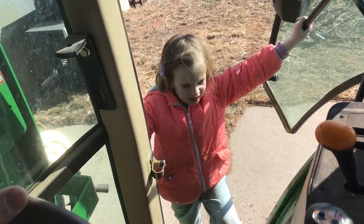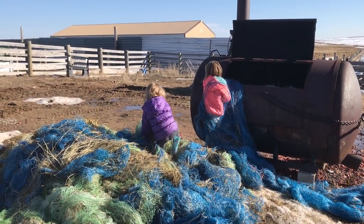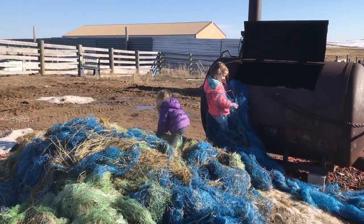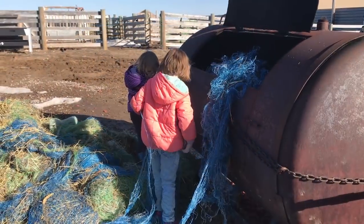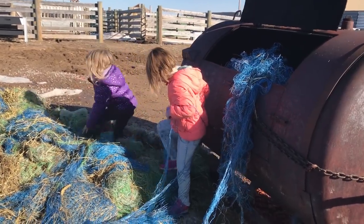They load it all into the tractor bucket and we take it over to the incinerator for burning. Both Erin and I love it when the weather starts to turn just a little bit warmer, and getting the kids involved in what we do on a day-to-day basis is not only free labor for us, but also a great experience for them as well.